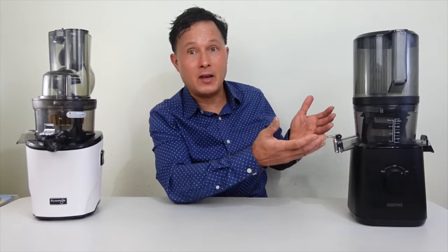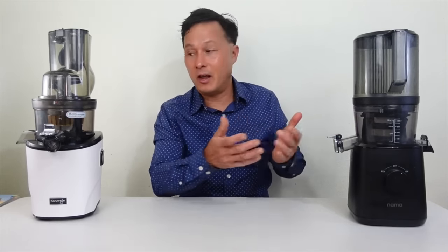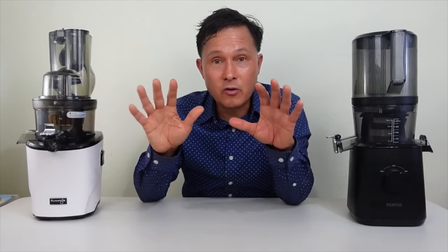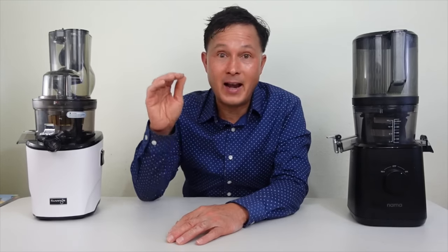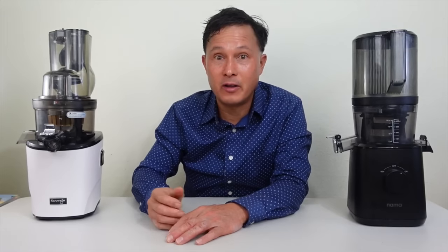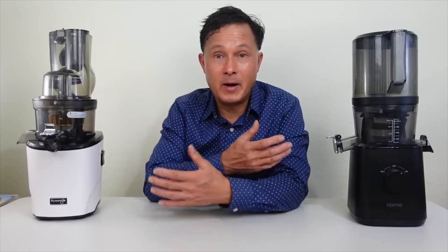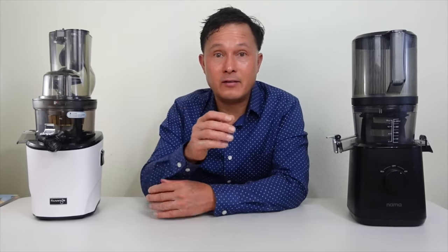Some of you may think the Nama J2 is the one for you, and some of you after watching this will say you like the Kuvings — and that's all right. Either way you're going to be a winner, because these are two of the best-selling and highest quality juicers on the market, the latest models from each of their respective companies.